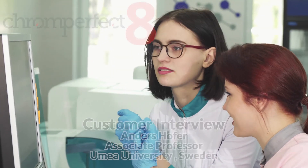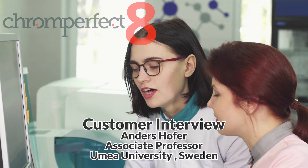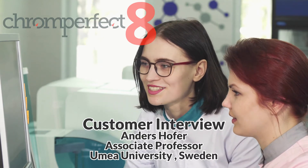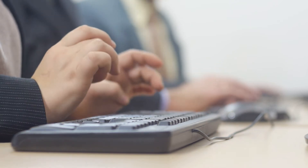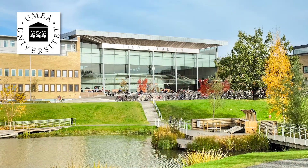Since 1982, ChromePerfect's chromatography data systems have been synonymous with reliability and ease of use. Many customers have depended on ChromePerfect for many decades. Anders Hoffer, associate professor at Umeå University in Sweden, has been using ChromePerfect for over 20 years.